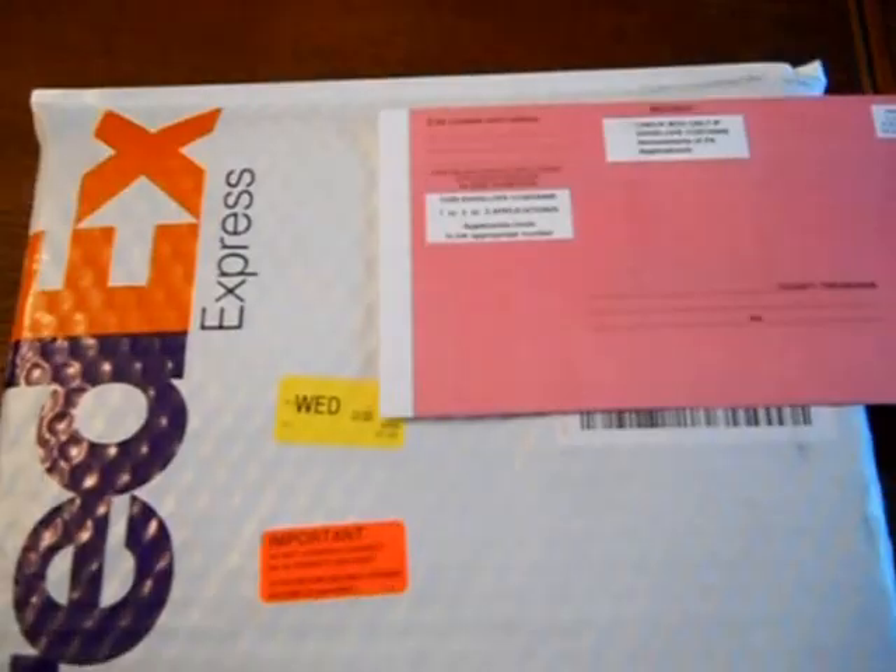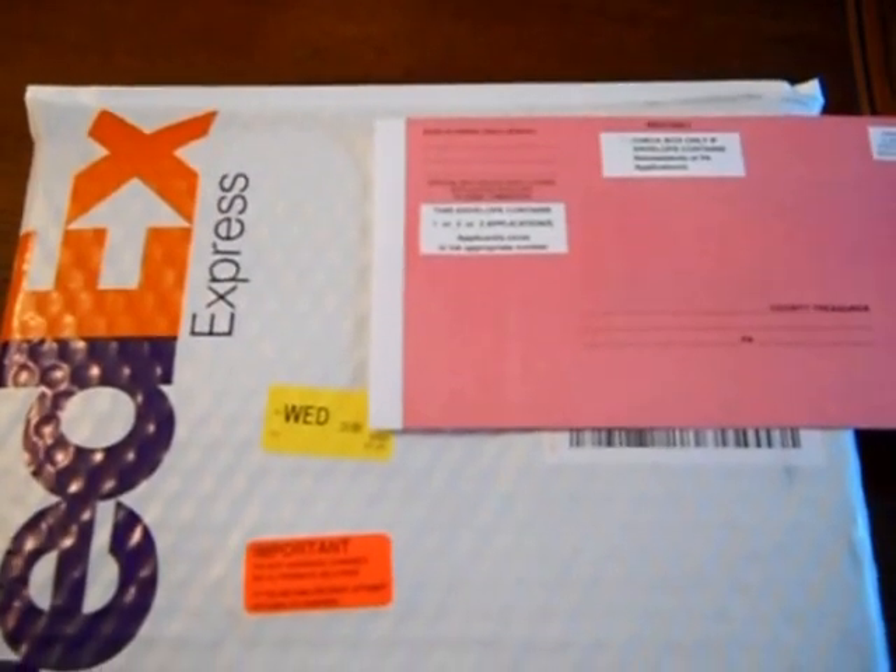A look at what the FedEx guy brought me today from 100 Art Rooney Avenue in Pittsburgh, Pennsylvania. Let's see what's inside.